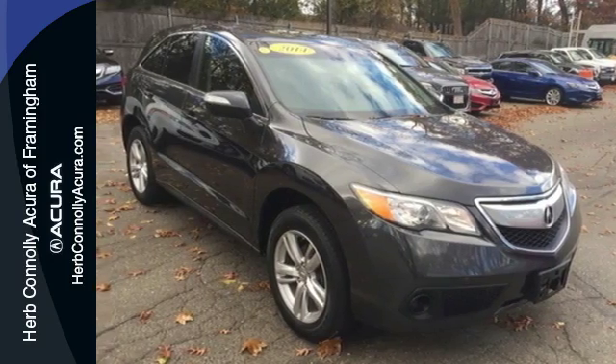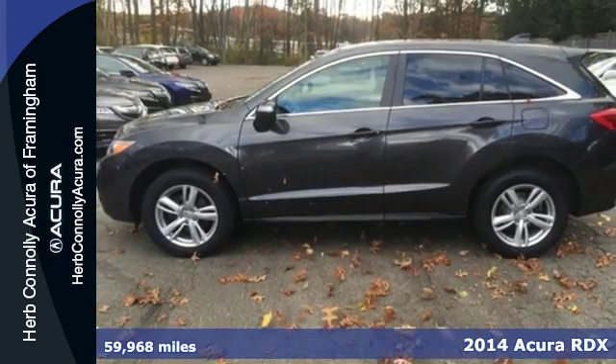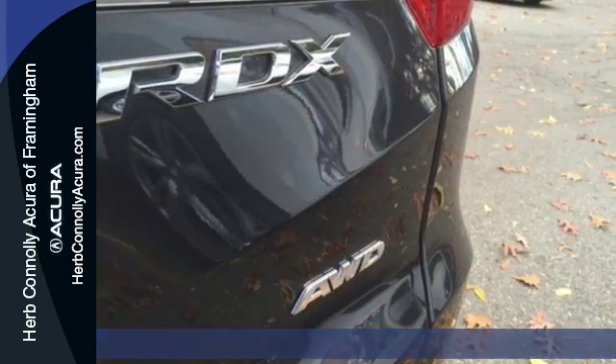Here's a 2014 Acura RDX. Sporty, comfortable, powerful, luxurious — all terms apply to this RDX.